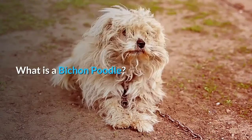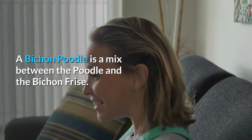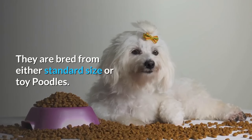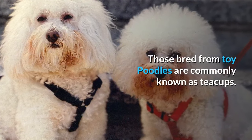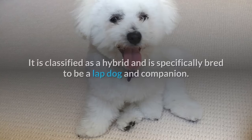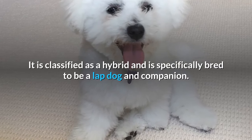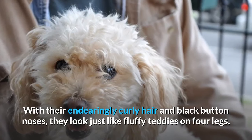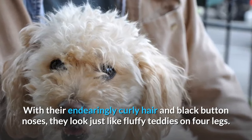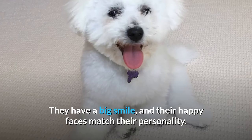What is a Bichon Poodle? A Bichon Poodle is a mix between the Poodle and the Bichon Frise. They are bred from either standard size or Toy Poodles. Those bred from Toy Poodles are commonly known as teacups. It is classified as a hybrid and is specifically bred to be a lap dog and companion. With their endearingly curly hair and black button noses, they look just like fluffy teddies on four legs. They have a big smile, and their happy faces match their personality.